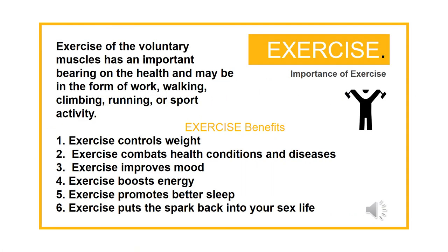Exercise of the voluntary muscles has an important bearing on health and may be in the form of work, walking, climbing, running, or sport activity. Exercise benefits include: it controls weight, combats health conditions and diseases, improves mood, boosts energy, promotes better sleep, and puts the spark back into your sex life.